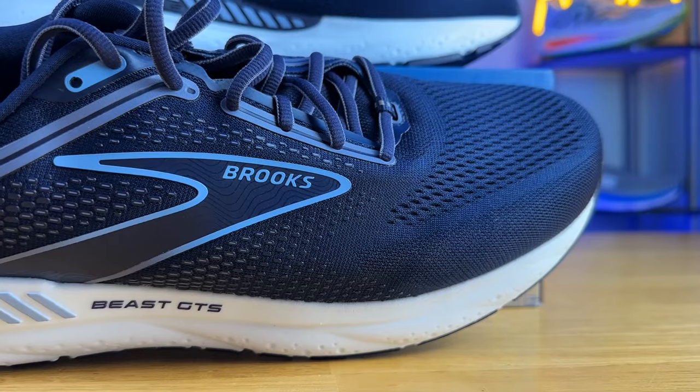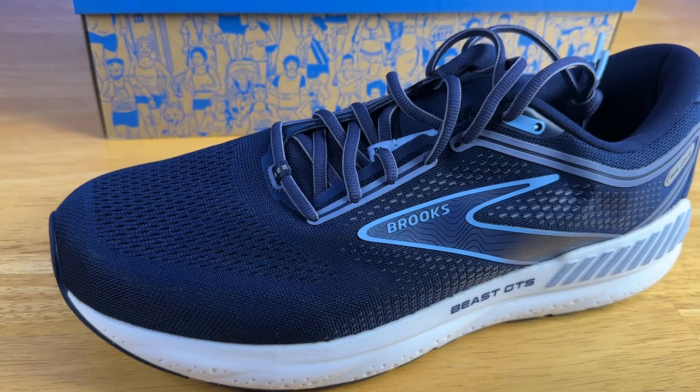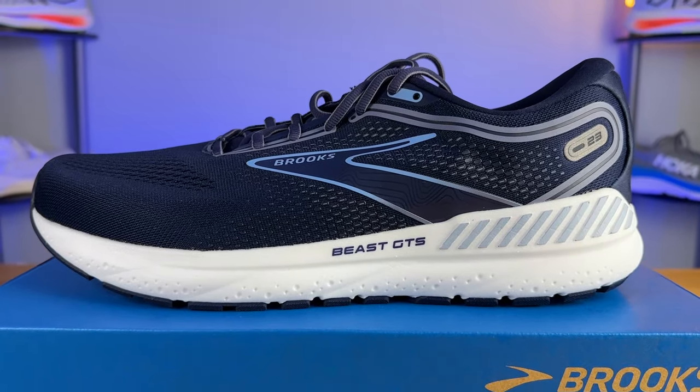Moving on to the upper, we have a very classic traditional engineered mesh. The breathability was average — it felt very much like a Brooks upper. I thought it was true to size and the lockdown was spot on. My only minor complaint was I wish the toe box was a little bit wider toward the top; I had a little bit of rubbing on my big toe. Other than that, you have a very strict heel counter with tons of padding in the ankle and Achilles area. The tongue is one of the most plush tongues I've used on Brooks' more recent running shoes, and it is partially gusseted with a strip of fabric on the medial side to keep it in place.